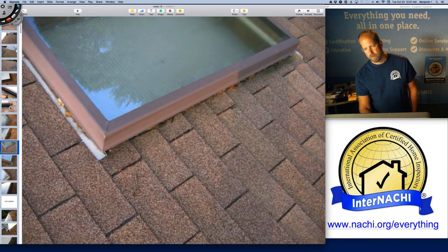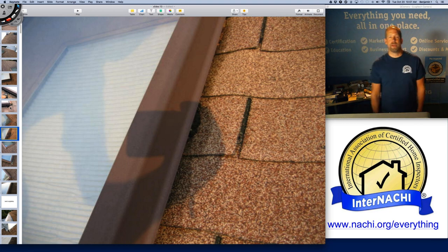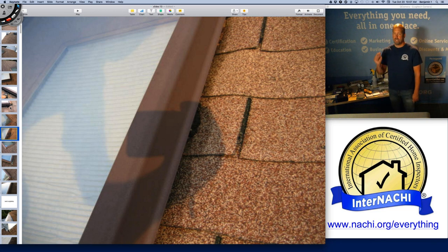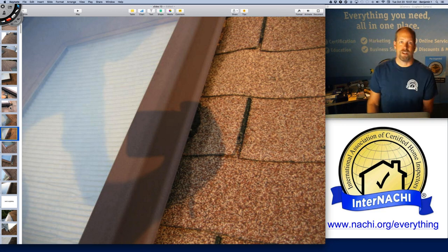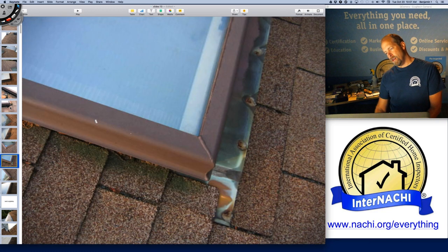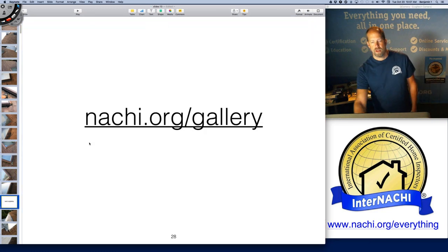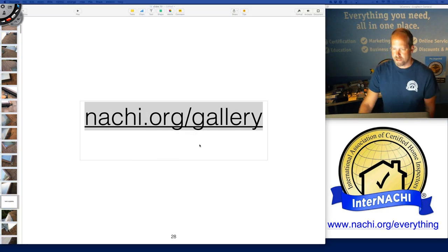I see some nice copper flashing and possibly some continuous or step flashing underneath. Whenever I see a Band-Aid patch, I take a picture and video of it and tell my client: this is a Band-Aid patch — just like a Band-Aid it's going to fall off and stop working, and the roof isn't going to heal itself. It's a temporary fix. To understand more about skylights as a penetration through the roof covering, we have articles.